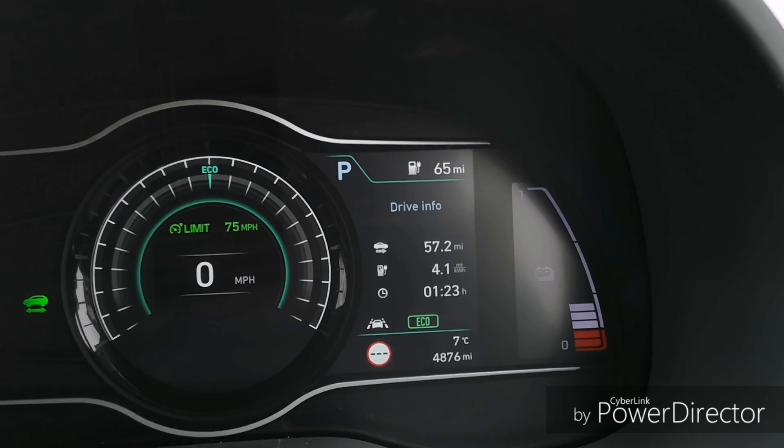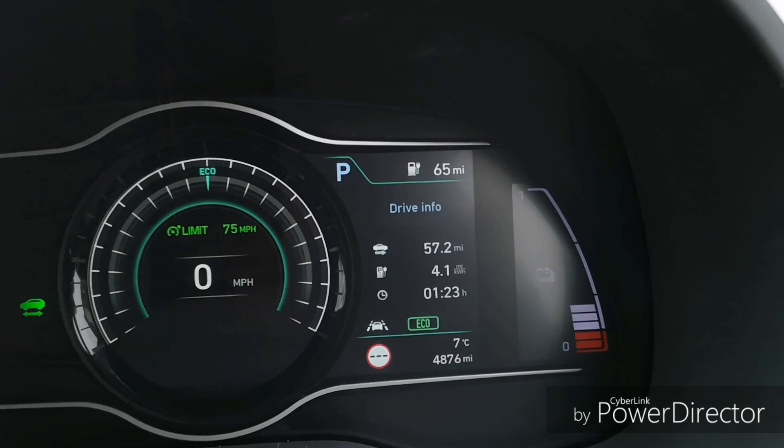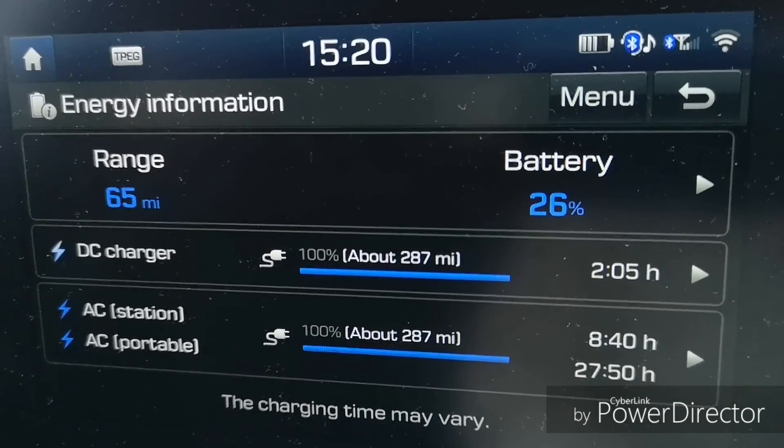Anyway, we're down to 65 miles on the GOM without the heater on at the moment. So 65 plus 57 is 122 — that's pretty close to the starting point of 45% and 125 miles. And we've got 26% left with 65 miles to go.